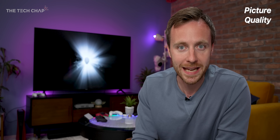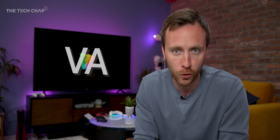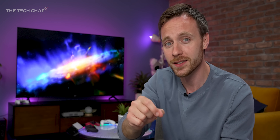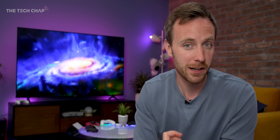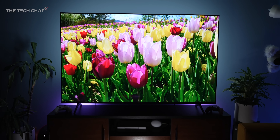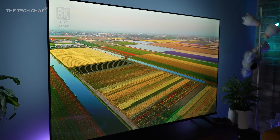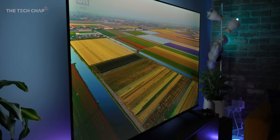Let's talk about picture quality. The first thing you need to know is that it's using a VA LED panel rather than the more traditional IPS, which means we're actually getting higher contrast than your typical TV, but there are some downsides — the color accuracy isn't quite as high, and also the viewing angles are a little bit inferior. Although, as you can see, going from straight on to pretty much side on, the brightness and the colors actually hold up quite well.